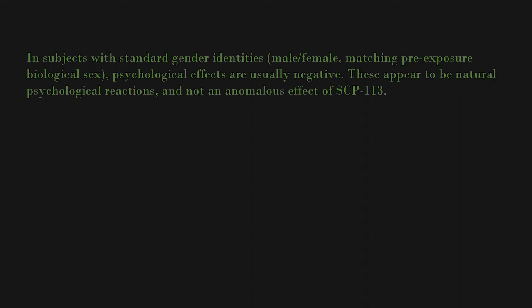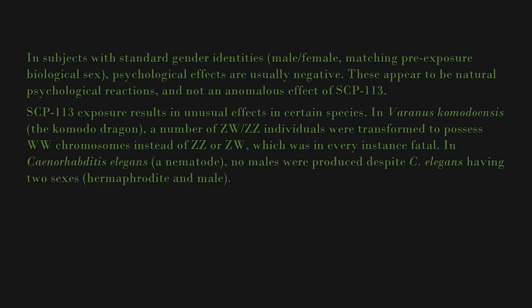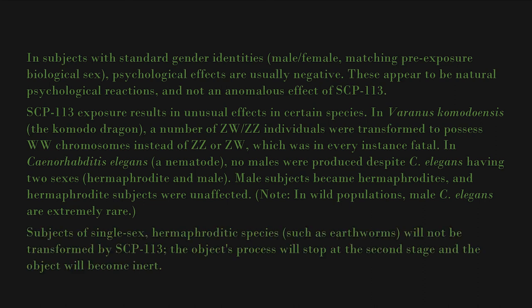In subjects with non-standard gender identities — typically those which do not match their pre-exposure biological sex — this usually results in positive psychological effects. In subjects with standard gender identities matching pre-exposure biological sex, psychological effects are usually negative. These appear to be natural psychological reactions and not an anomalous effect of SCP-113. SCP-113 exposure results in unusual effects in certain species. In Varanus komodoensis, the Komodo dragon, a number of ZW/ZZ individuals were transformed to possess WW chromosomes instead of ZZ or ZW, which was in every instance fatal. In Caenorhabditis elegans, a nematode, no males were produced despite C. elegans having two sexes; male subjects became hermaphrodites and hermaphrodite subjects were unaffected.